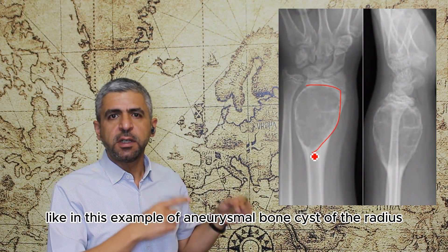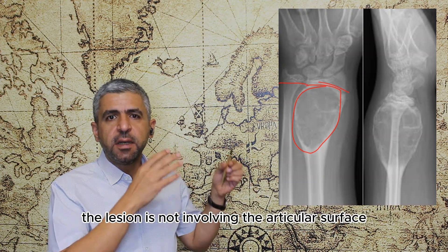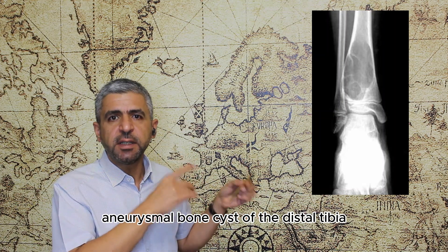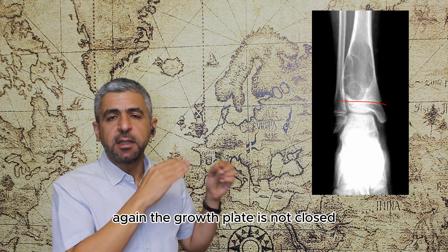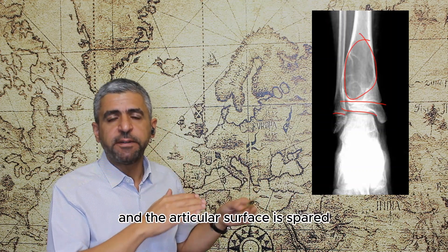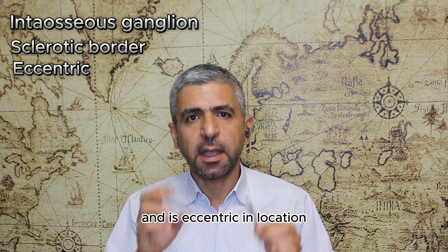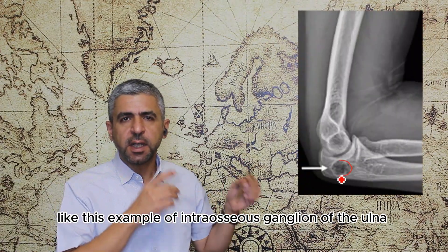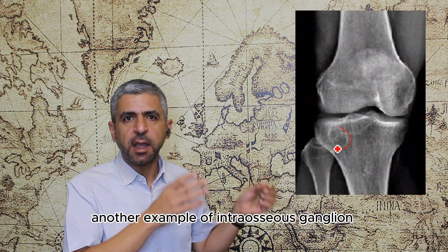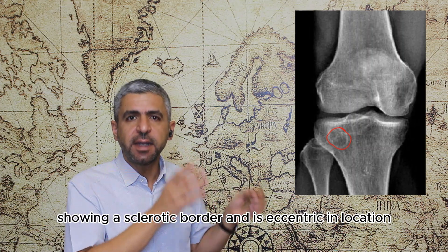In this example of aneurysmal bone cyst of the radius, the growth plate is not closed, the patient is young, and the lesion is not involving the articular surface. Another example of aneurysmal bone cyst of the distal tibia — again the growth plate is not closed, the epiphysis is not involved, the patient is young, and the articular surface is spared. Intraosseous ganglion usually has a sclerotic border and is eccentric in location, as seen in this example of intraosseous ganglion of the lateral tibial condyle.